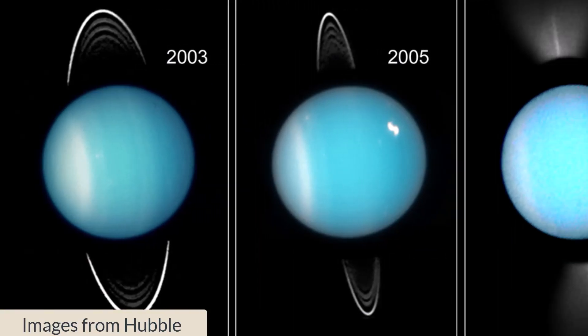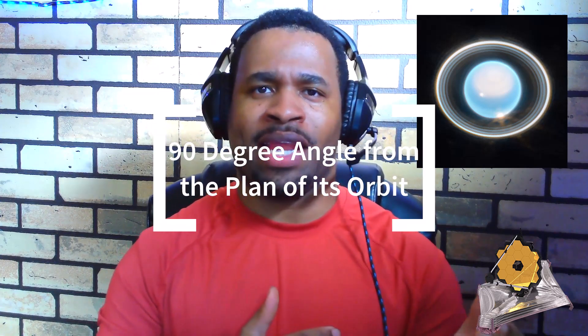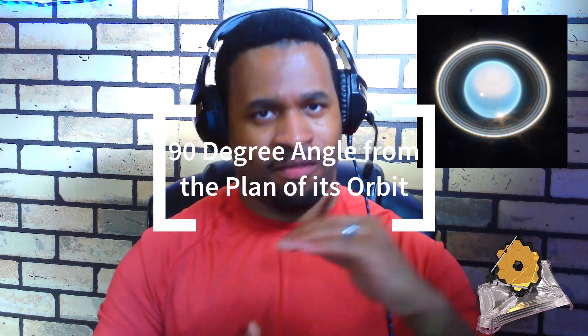Why is Uranus such a special planet? It is known as one of the big ice giants, and it's interesting because of how it rotates — along its side at roughly a 90-degree angle from the plane of its orbit. This causes extreme seasons, since the planet's poles experience many years of constant sunlight followed by an equal number of years of complete darkness.